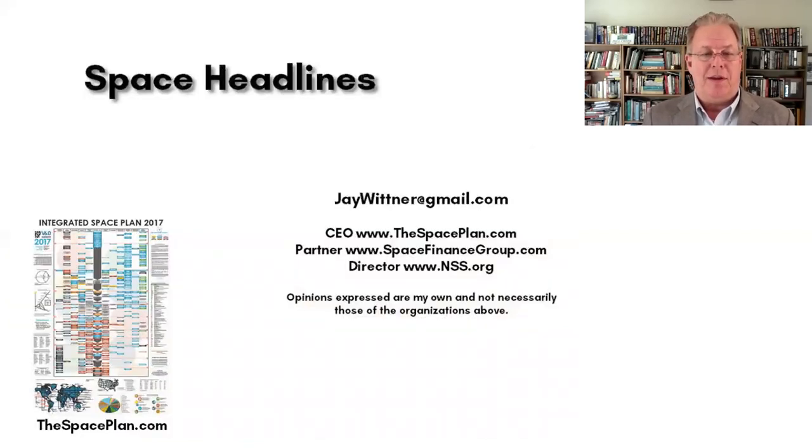That's it for Space Headline covering the fourth week of June 2018. Hope you enjoyed our show — see you next week for the first week of July. Take care.